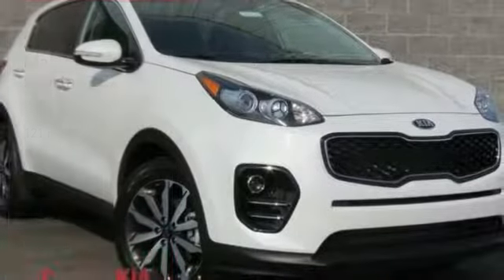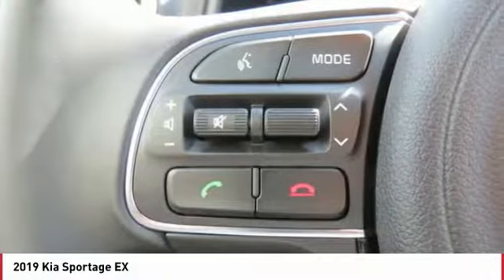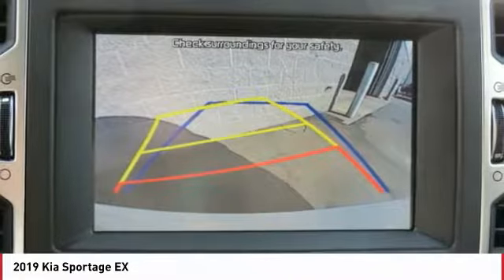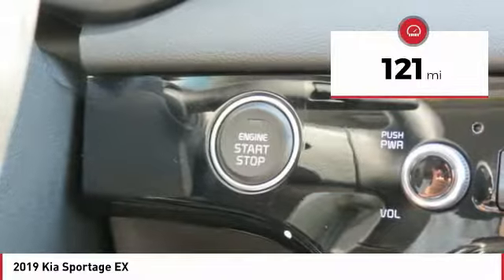Take a look at the 2019 Sportage. With its sleek and stylish exterior and its roomy feature-laden interior, the Sportage both looks good and performs well on the road. This vehicle has less than 200 miles. Here are some of this vehicle's great options.